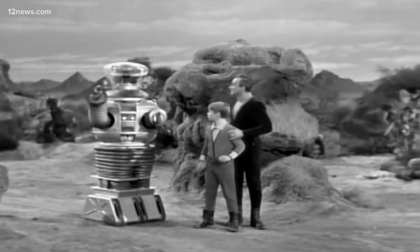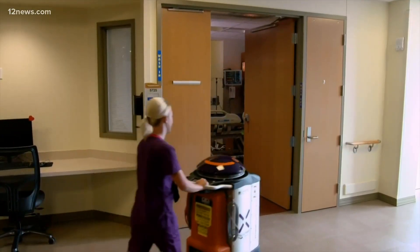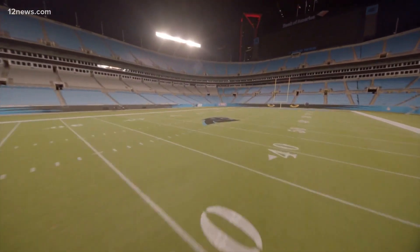All right, so we're not talking about that kind of robot. We're talking about this kind — a Zenex light strike robot, used for years to mostly disinfect hospitals, but now making their way into NFL stadiums.